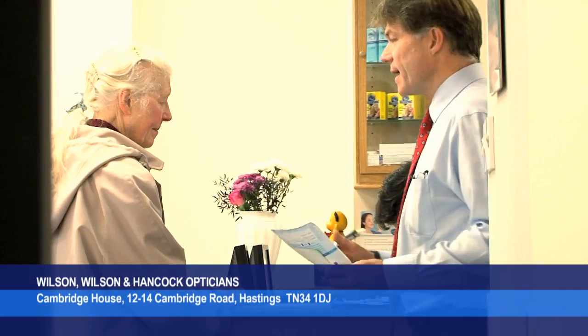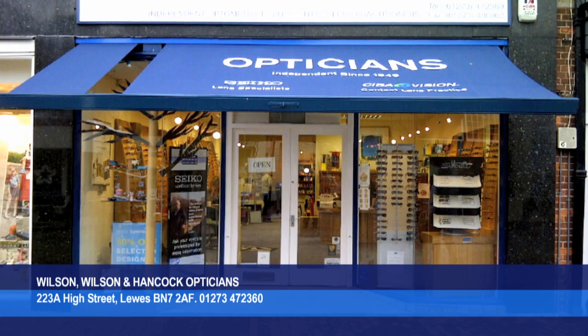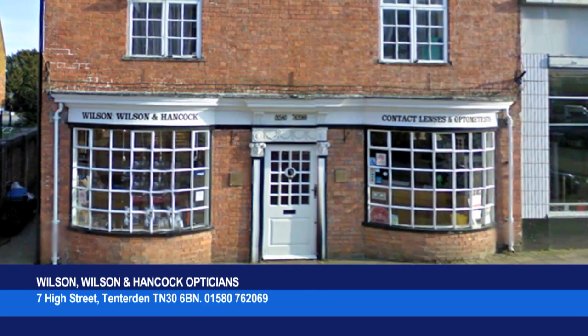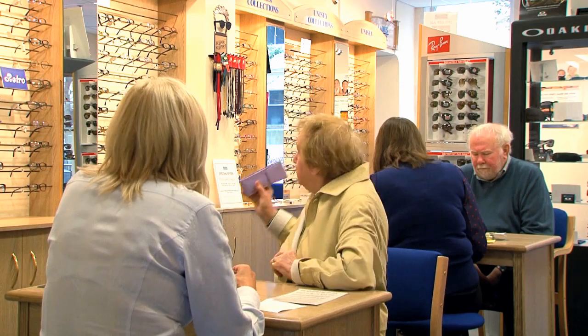Hello, I'm Paul Macdonald. I'm a director and partner of Wilson Wilson Hancock. There's four branches altogether: Lewis in the other side of the county, Ryan and Tentatum in Kent. Hastings is the main branch.